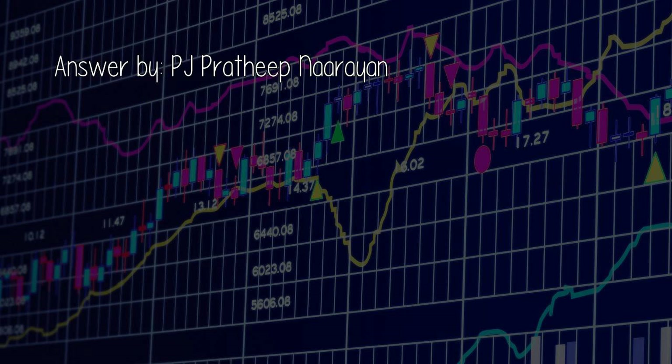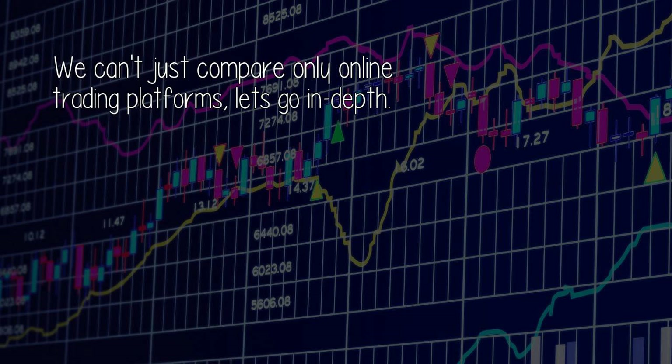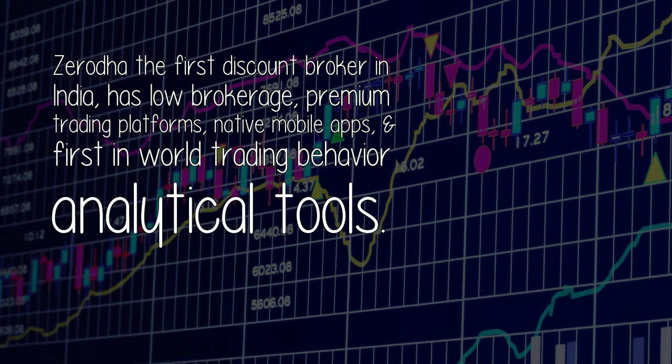Answer by PJ Prateek Narayan. We can't just compare only online trading platforms — let's go in depth. Zerodha, the first discount broker in India, has low brokerage, premium trading platforms, native mobile apps, and first-in-world trading behavior analytical tools.